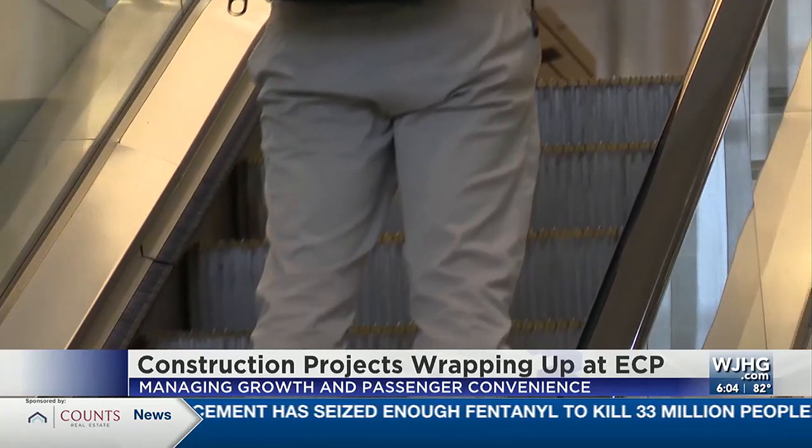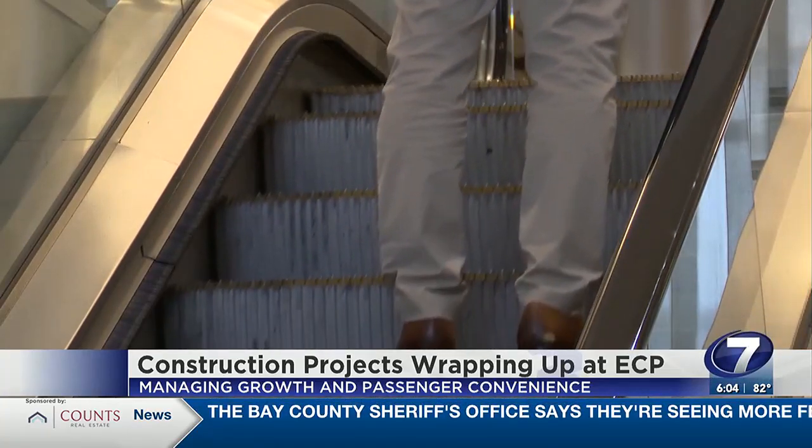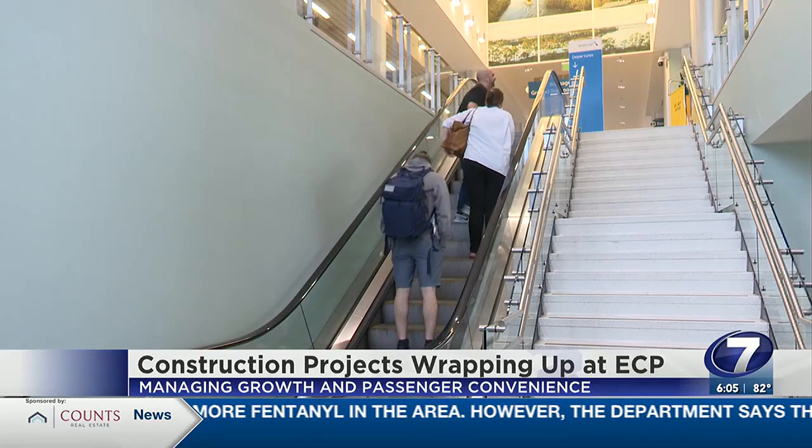To help move those passengers, an extra escalator is being added. The escalator and stairs are going around Gate 5, coming up from Gates 6 and 7. There will be a set of stairs and two escalators.